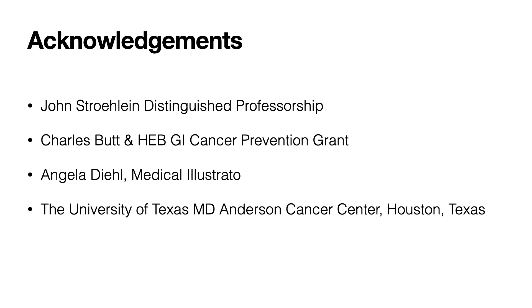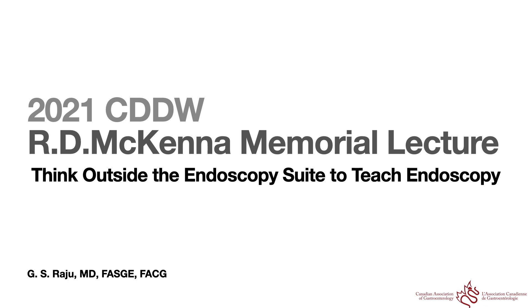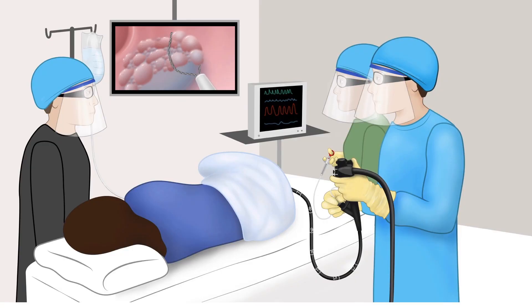I do not have any conflicts of interest to disclose. Coming to the title of my talk for the 2021 McKenna Memorial Lecture: Think Outside the Endoscopy Suite to Teach Endoscopy. Let me start with a case to make the point.